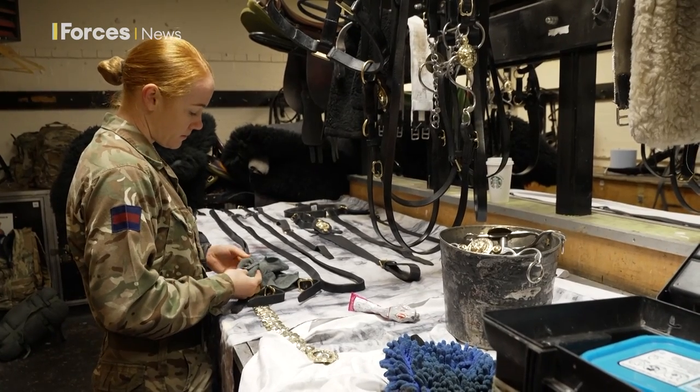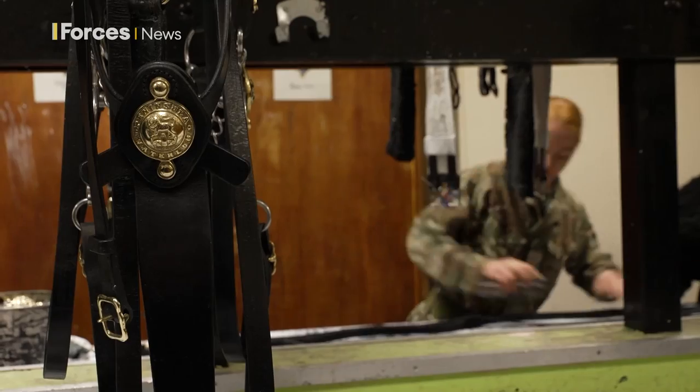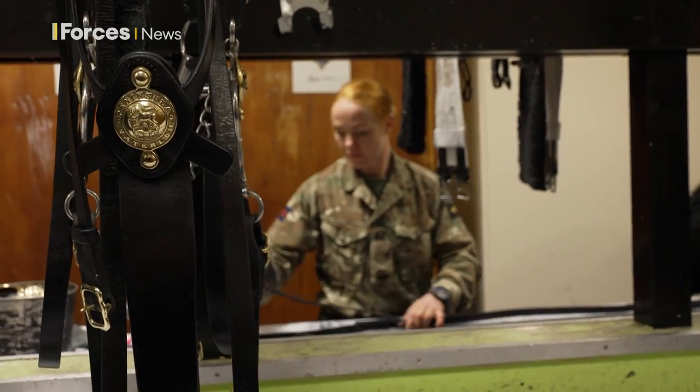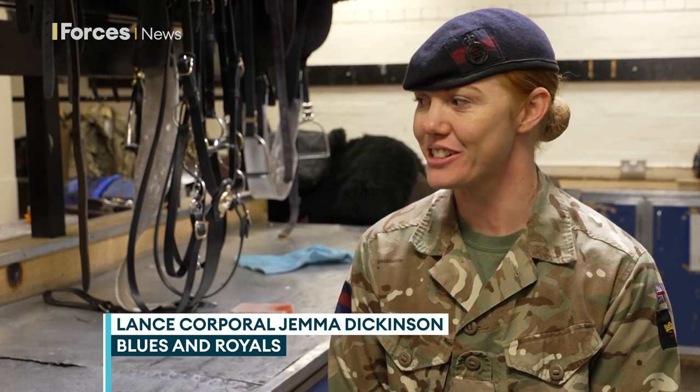There are no cutting corners when it comes to preparing for a state visit. Once the horses are sorted, attention turns to preparing the kit. And the secret to getting that sparkle? A lot of polish, and a lot of brasso.